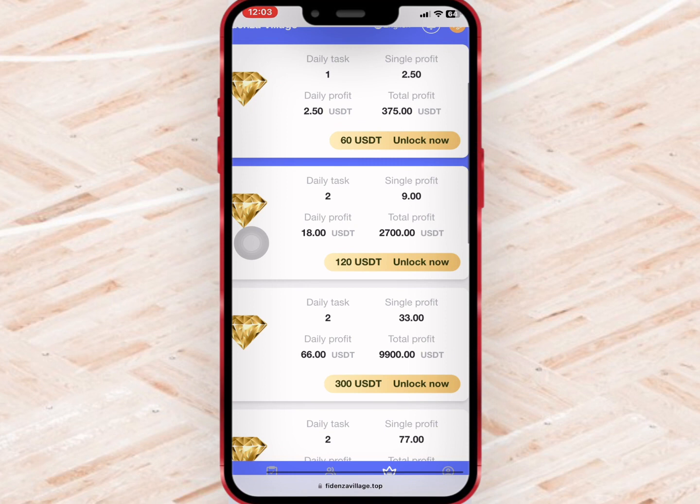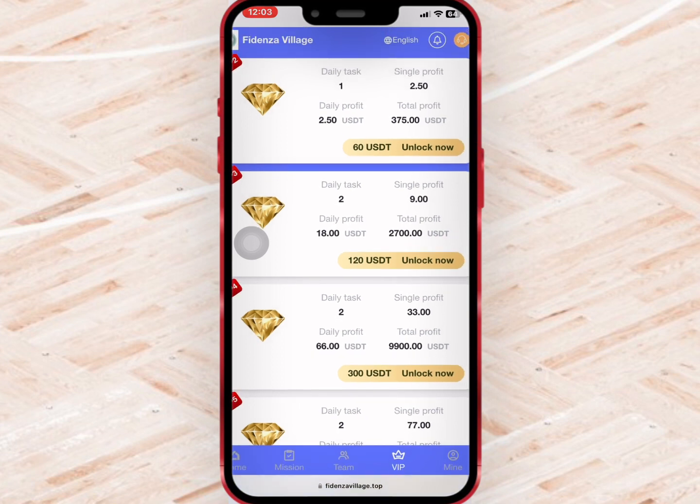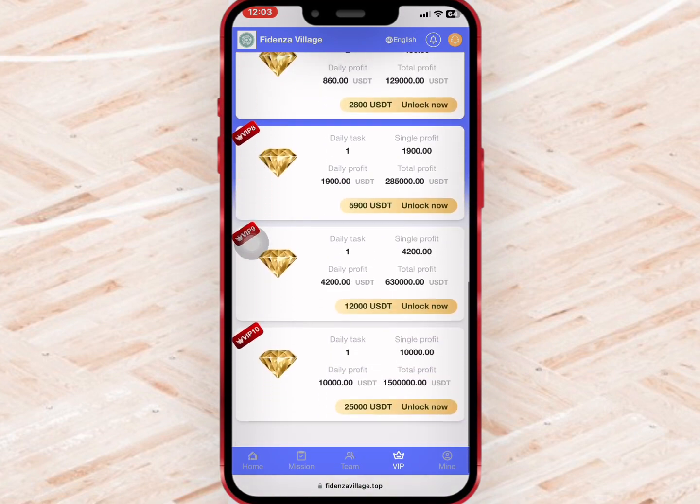If you buy VIP 2 with $10, you'll earn $2.5 daily and $375 monthly. And if you buy VIP 3 with $70, you'll earn $18 daily and $2,700 monthly. The profit you earn daily depends on your VIP level, so buy what you can afford.